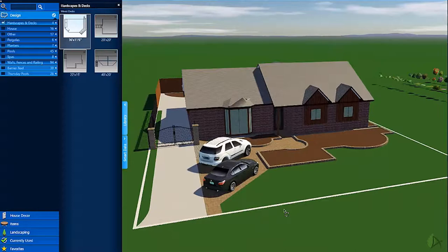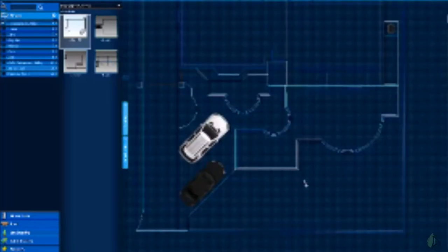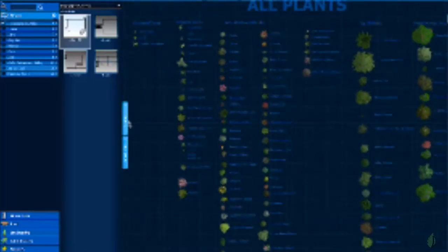Hey everyone, welcome to Part Two of the contemporary Texas style landscape. I'm going to show you how I'm going to plant this front yard that we just finished designing. As you can see, they had parking constraints in the front yard, so we wanted to make sure there's plenty of room to park and get up to the front doors. They also wanted to make some changes to the gables.